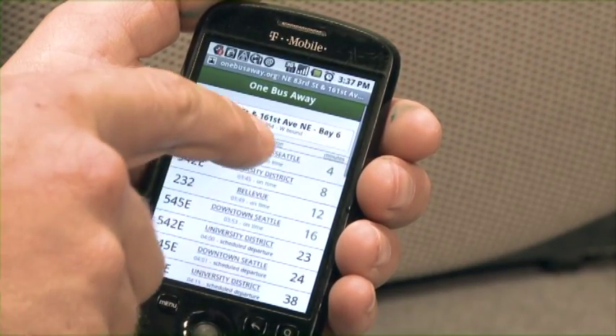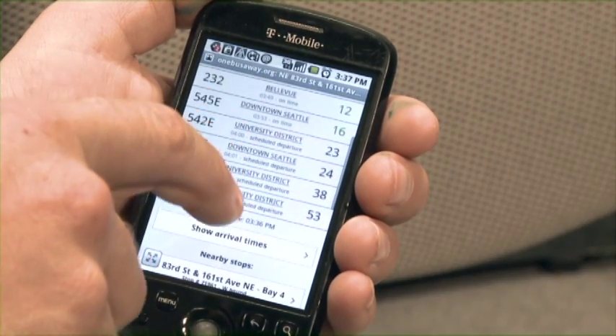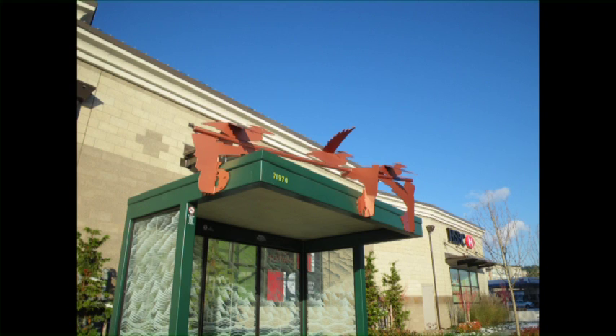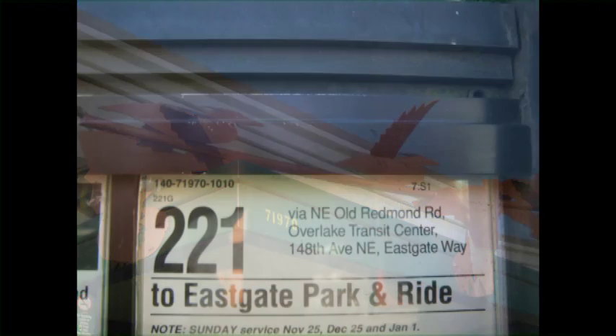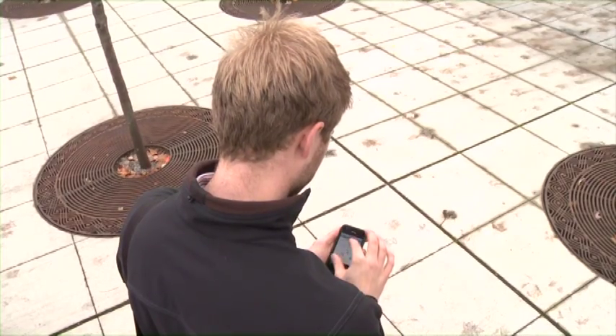OneBusAway lets you know how long you have until the bus arrives, if it's running on time, early, or even a little bit late. You can access this real-time arrival information by finding your stop number, often located on the route sign, shelter, or schedule printout, and then entering the stop number into the OneBusAway website.